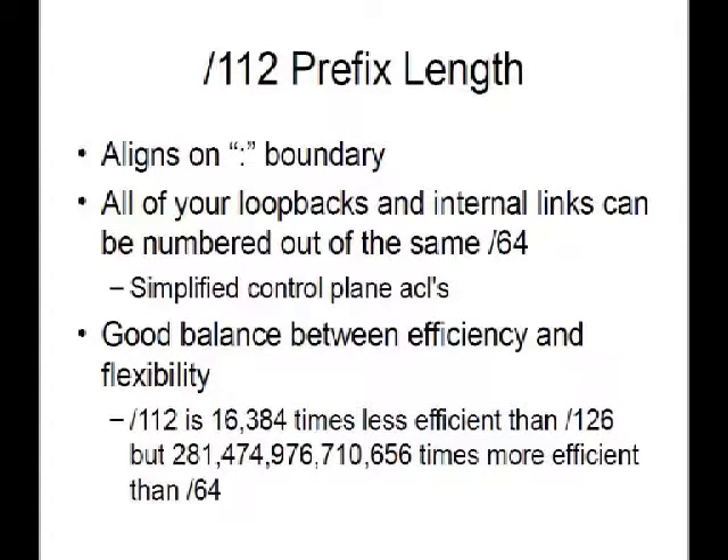Why slash-112 and not some other length between 64 and 128? It lines up on the last colon boundary, giving you convenient numbering conventions — things like colon-1 for router 1, colon-2 for router 2. Because it's 16 bits, you could encode a unique router ID in the last hex-tet, so colon-126 and colon-14 tells you exactly which two routers just by looking at the IP address. One benefit is you can number all your loopbacks and internal links out of a single slash-64, which is useful for control plane policing and rate-limiting ACLs.